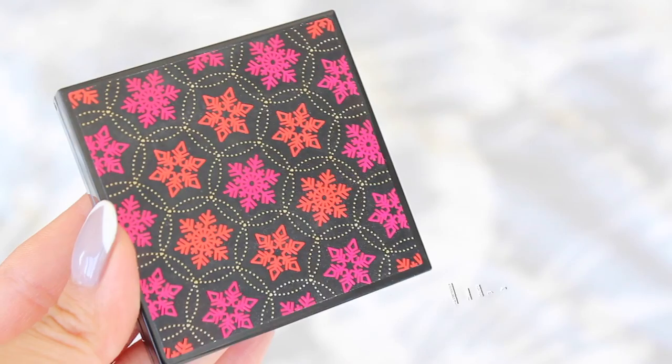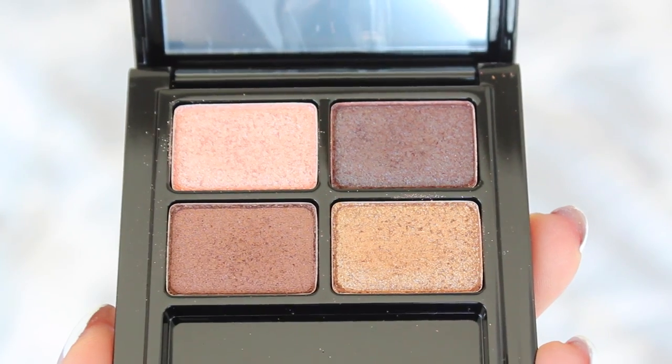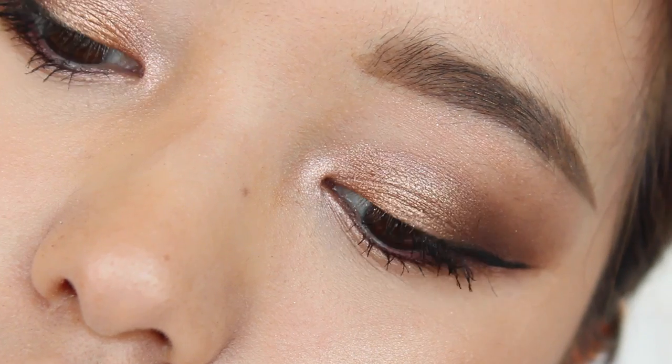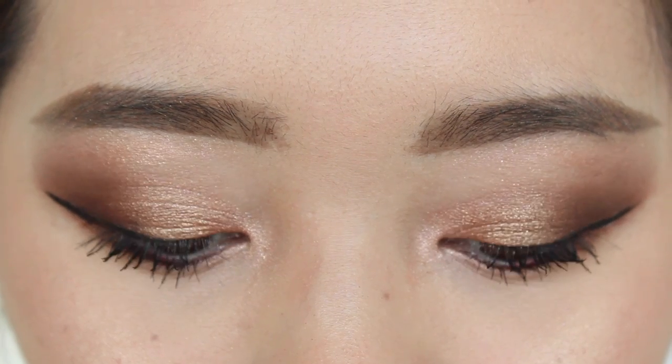I got some eyeshadow from them — this is their quad called Lumiere. The packaging is very questionable, like there are snowflakes on there — maybe it's part of their winter collection. But either way, the colors are so beautiful. There are four shades: a beautiful rose gold which I apply to the inner corners of my eyes, a gold and a bronze that are really good for the lid, and a darker iridescent shade for more depth. You can probably just get away with bringing this palette if you're traveling and want to be more minimal with your makeup.